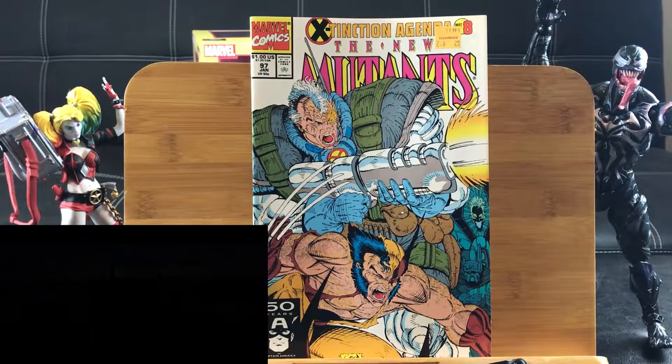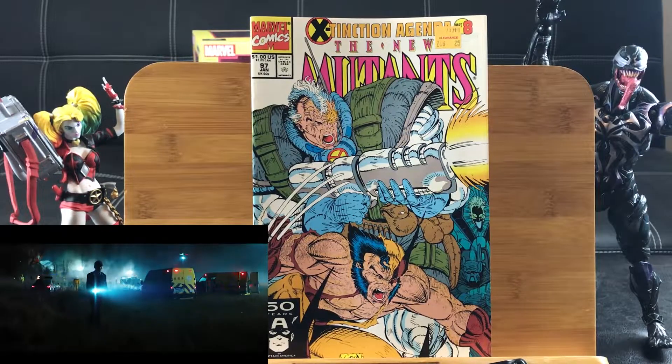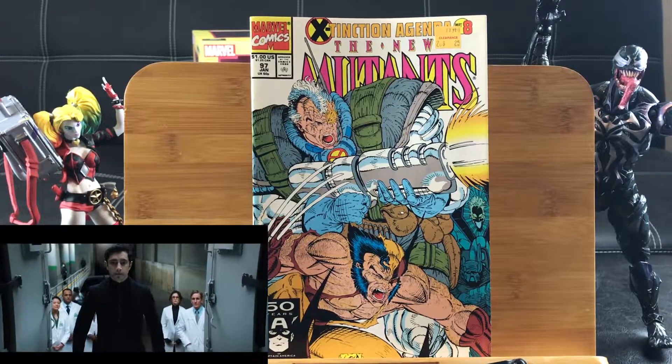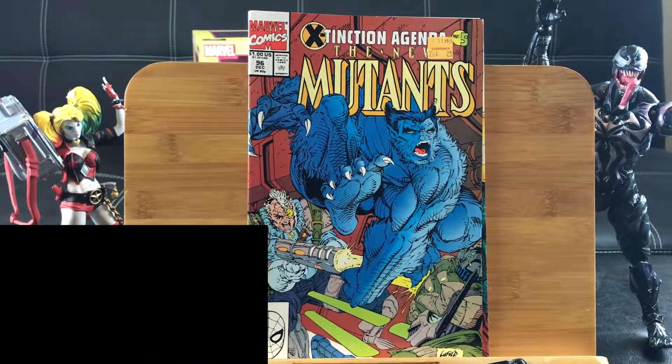Alright, so we have New Mutants number 97. I've always wanted to collect all the Rob Liefeld covers. This is the Extinction Agenda 97 — that's like one issue before the first pair I was looking at. And here is number 96, Rob Liefeld and his Liar creations.